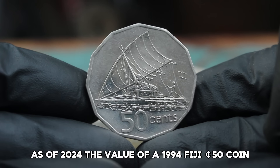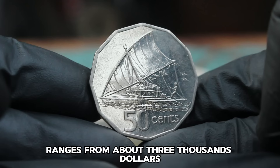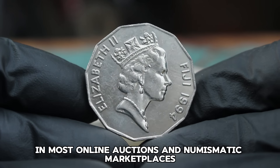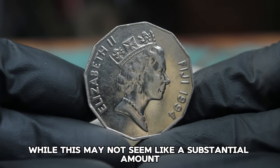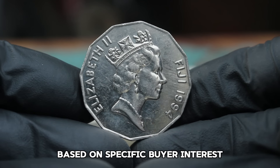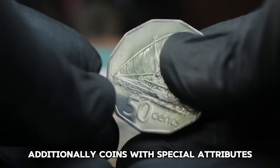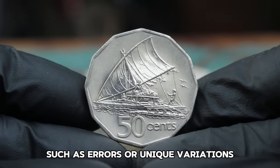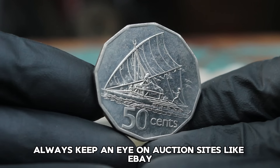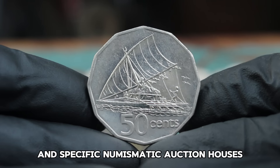While this may not seem like a substantial amount, it's important to remember that the value can vary based on specific buyer interest and the coin's exact condition. Additionally, coins with special attributes such as errors or unique variations can fetch higher prices. Always keep an eye on auction sites like eBay, Heritage Auctions, and specific numismatic auction houses for the most current prices.